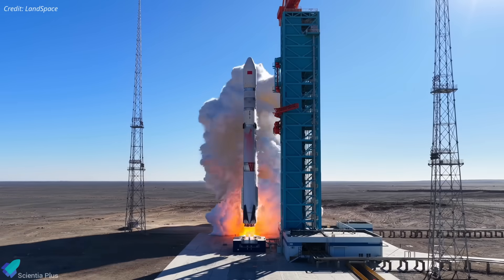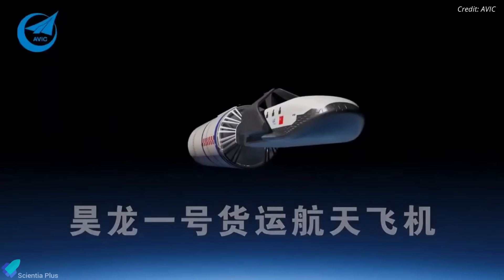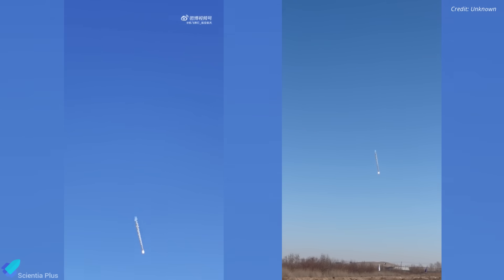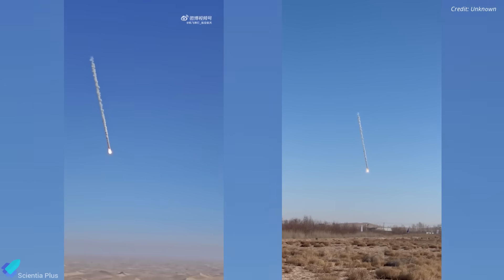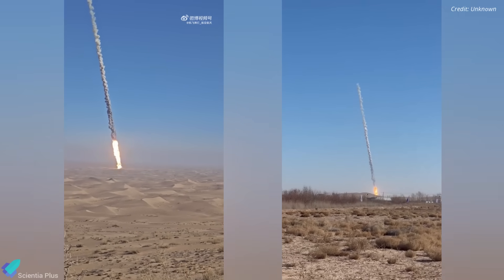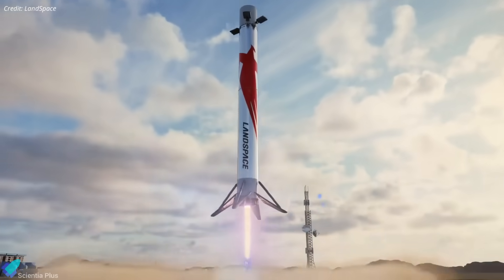Despite the failed landing, Zhukai-3's smooth liftoff, clean staging, and precise orbital insertion mark a major milestone for Landspace on its very first attempt. The data from the recovery attempt anomaly will drive improvements in engine reliability and recovery systems as the company pushes toward joining SpaceX and Blue Origin in the small group capable of landing an orbital class booster.